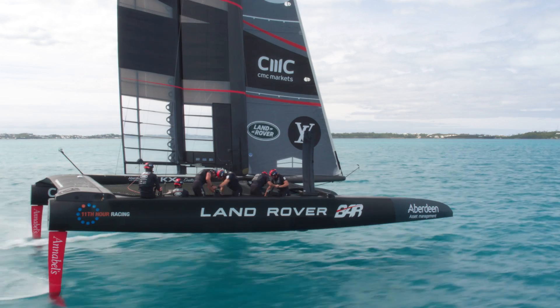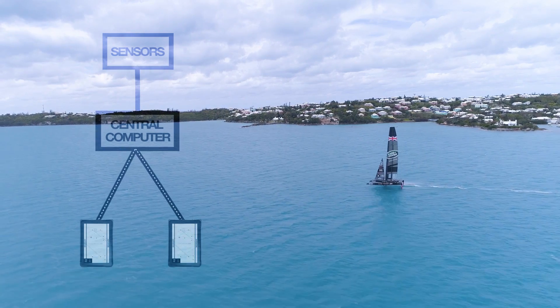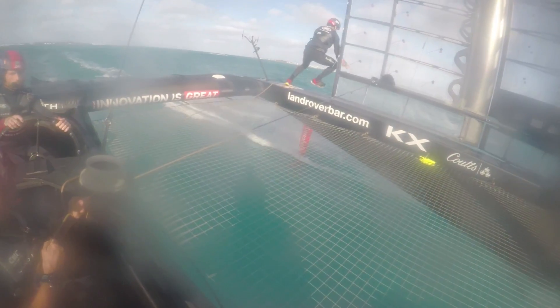We've got sensors all over the boat measuring wind and boat speed. That data goes into a central server. My application talks to that central server, which then talks to the tablets over Wi-Fi.